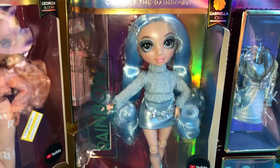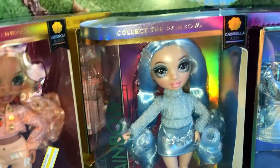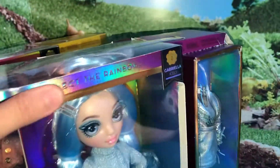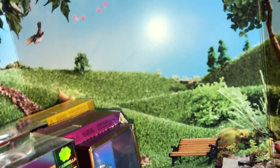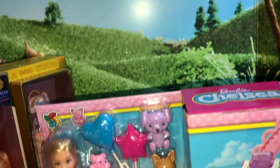But if you scanned it with the Target app, because every Target clearance is different, it was coming up at the shelf price. So I would scan it in the store itself and not go by the shelf price, because I think a lot of these were also on hidden clearance — the shelf price didn't say clearance at all, but they were on clearance.